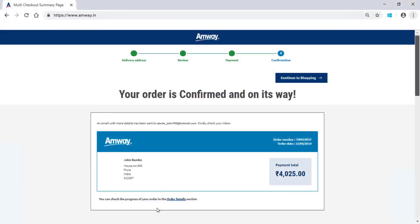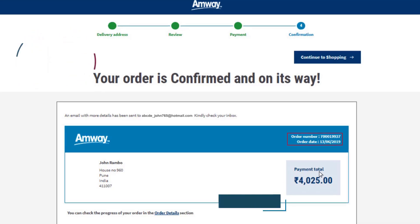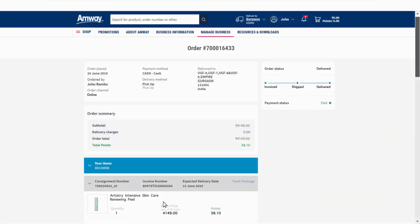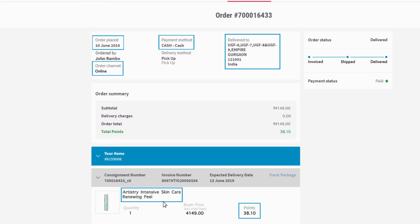Once the order is confirmed, you will view the order number on the screen and simultaneously a confirmation mail will be sent on your registered email address. By clicking Order Details, an Amway direct seller can view various details of the order like date of ordering, order channel, payment method, shipping address, items in the order, and points of the order.